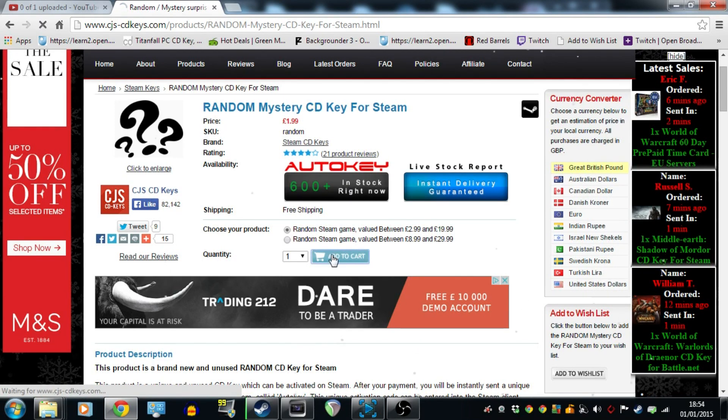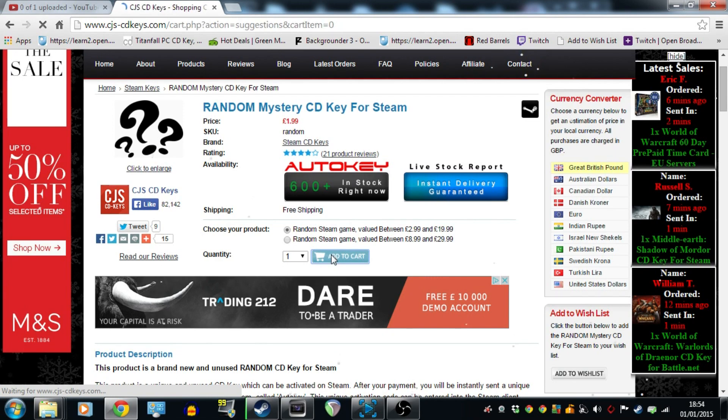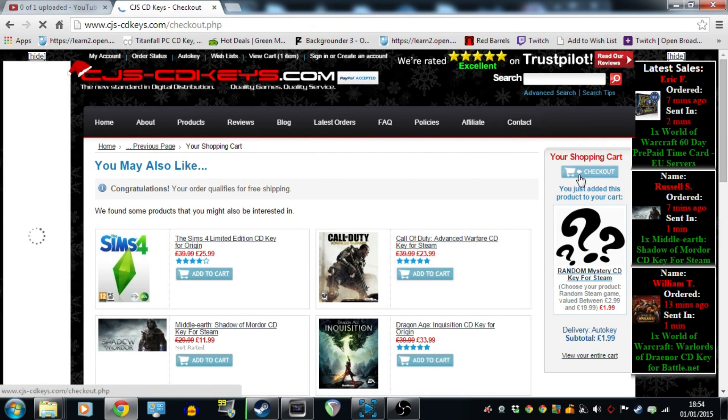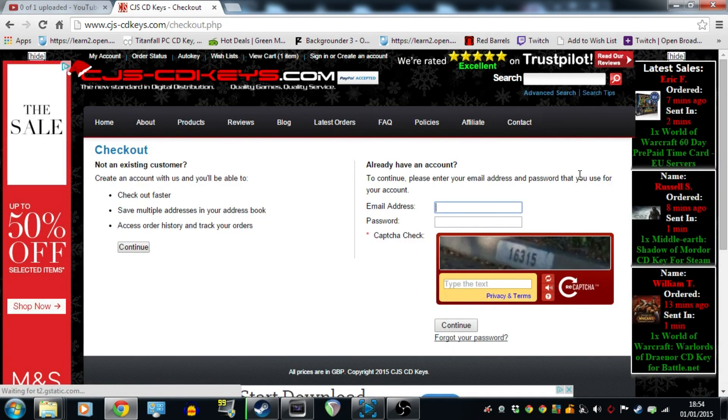I'm going to click add to cart. This really has the opportunity to go really bad — fingers crossed. I'm going to check out now, and obviously for security purposes I am not going to be showing you the next part of the video. I'm just going to be skipping this bit forward until I get my activation key.